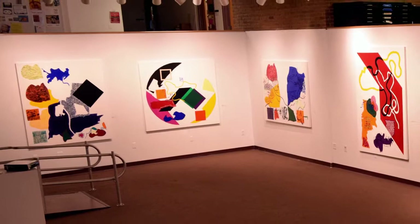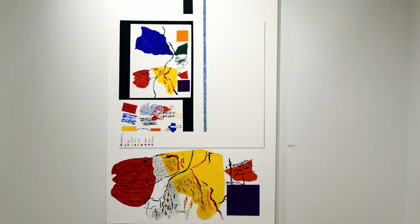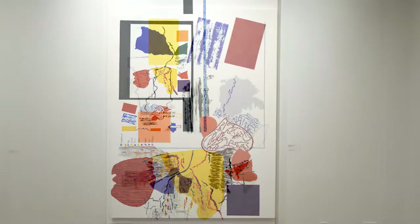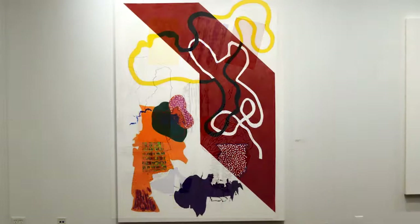I take them back to the computer and move them around to get something I respond to. Then I re-photograph them from the computer. Ultimately I take them back to the studio, project them again, and if I think I'm somewhat right, I start to paint. And once I start to paint, many, many changes take place — because paint doesn't operate like the computer images.